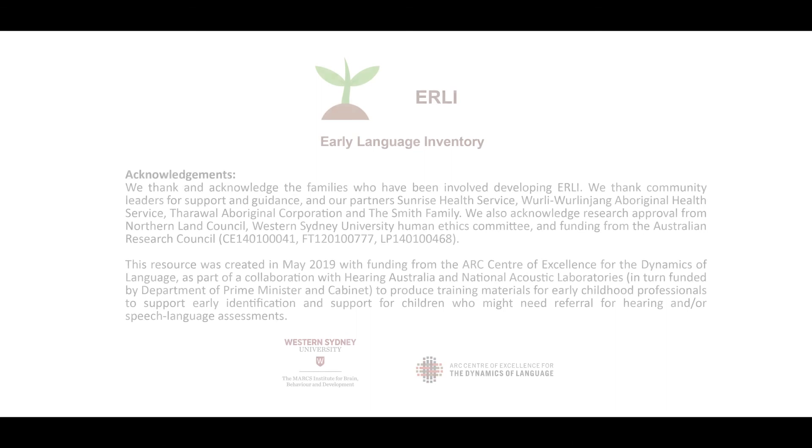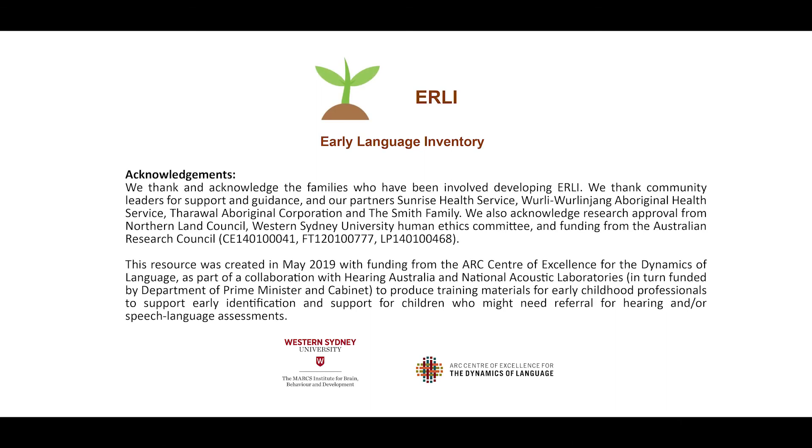We hope you enjoyed this video and we hope the EARLY helps you in your work with young children. Bye!